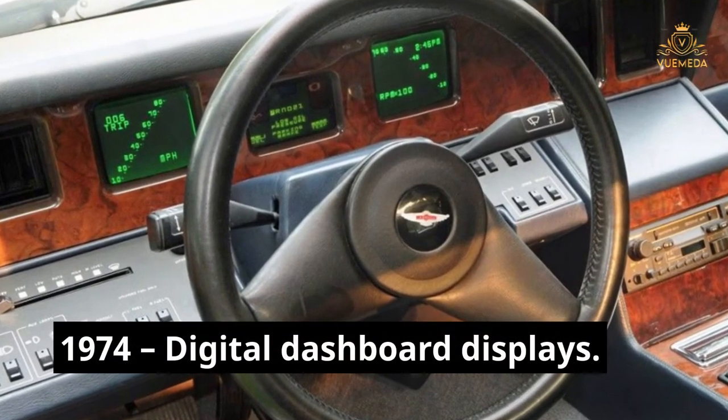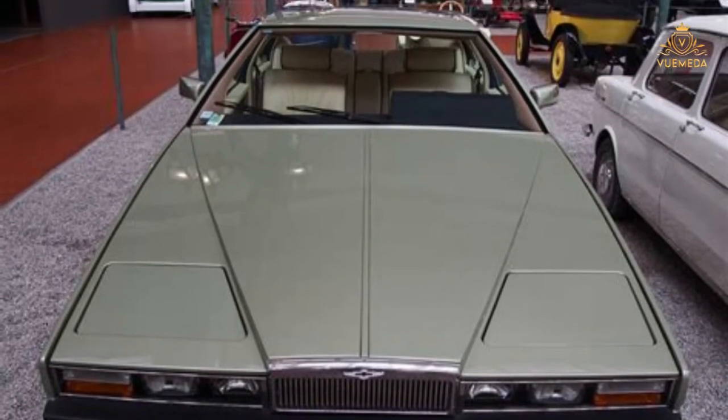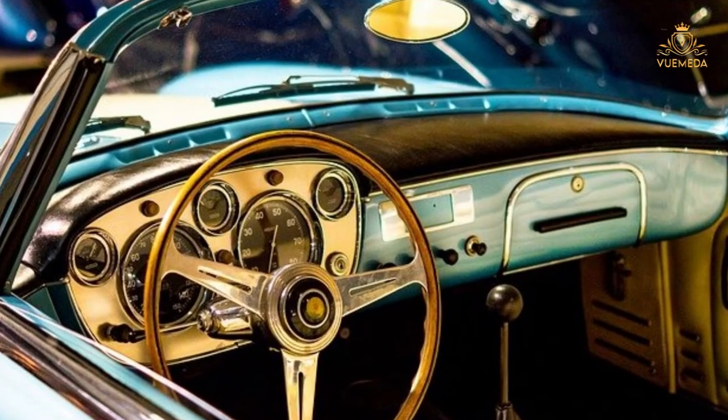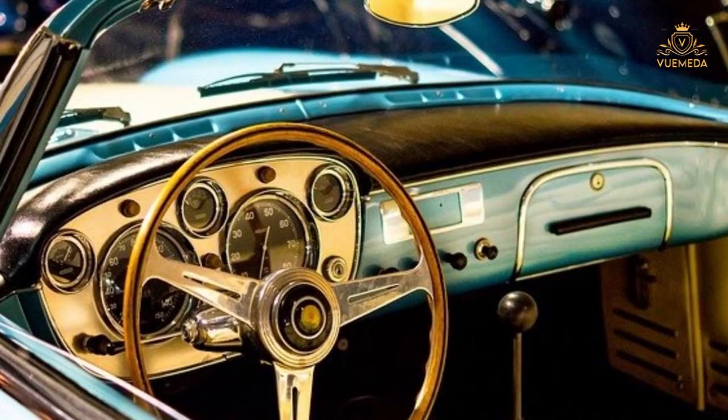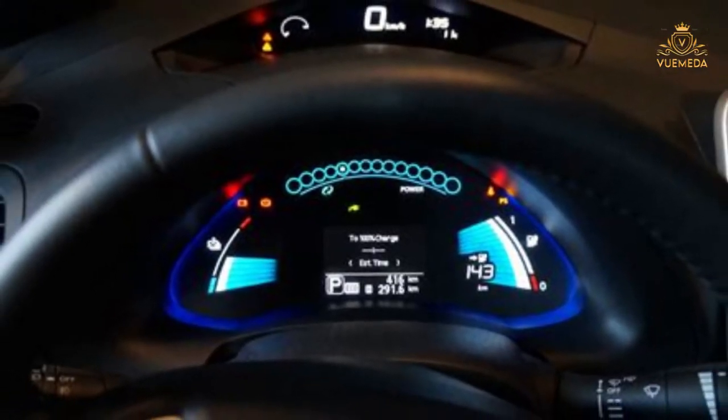1974 — Digital Dashboard Displays. Move over analog dials — the first digital dashboard display appeared in an Aston Martin Lagonda. It included trip computers, speed and temperature readings, and fuel economy measures.